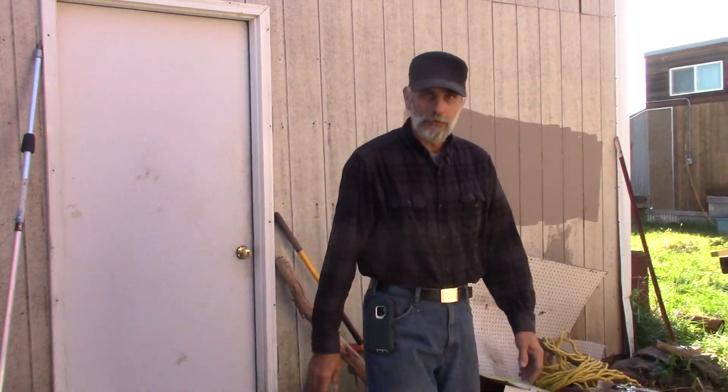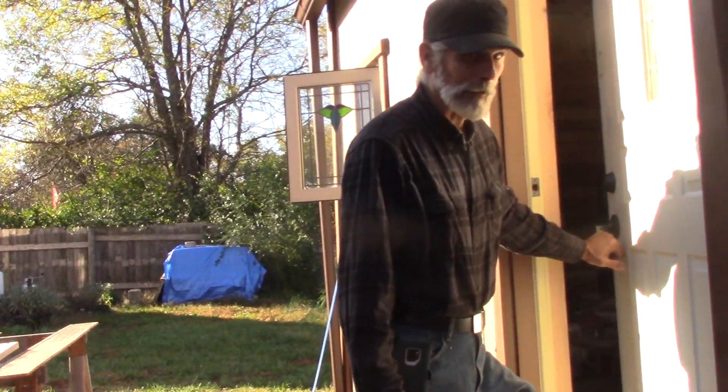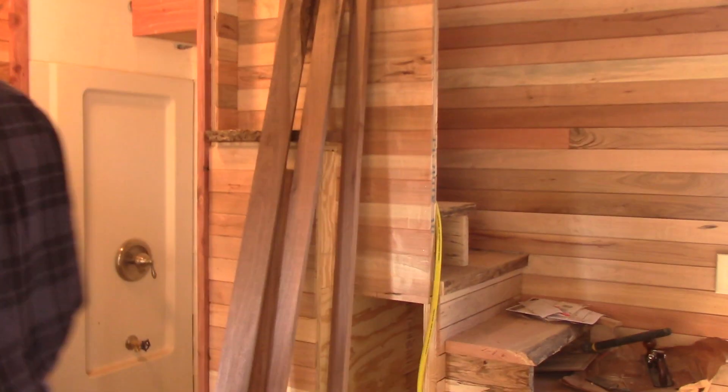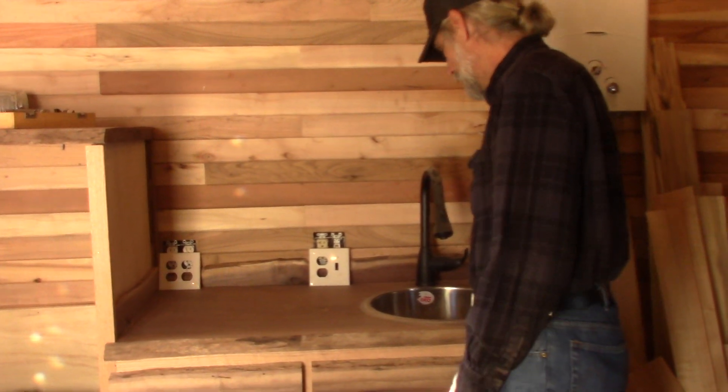Hey guys, I'm giving you a quick update on the tiny house. I'm working on a few projects in here and I've got a few projects done that I haven't shown you yet. Come on in — I feel kind of like Mr. Rogers. So the kitchen cabinet is almost done; I still have to do the doors down here and the faucet.